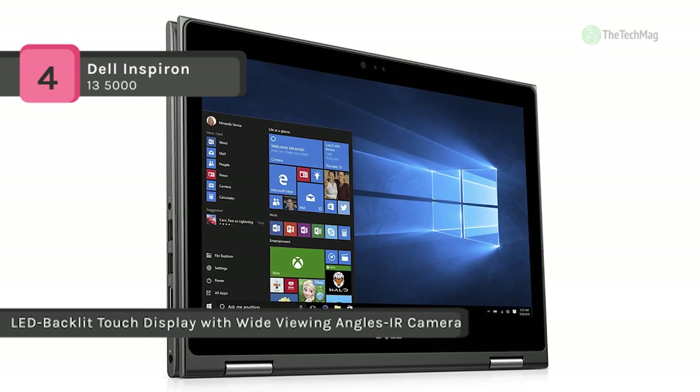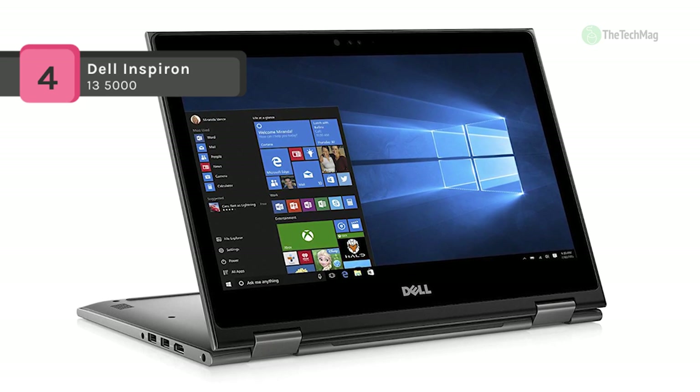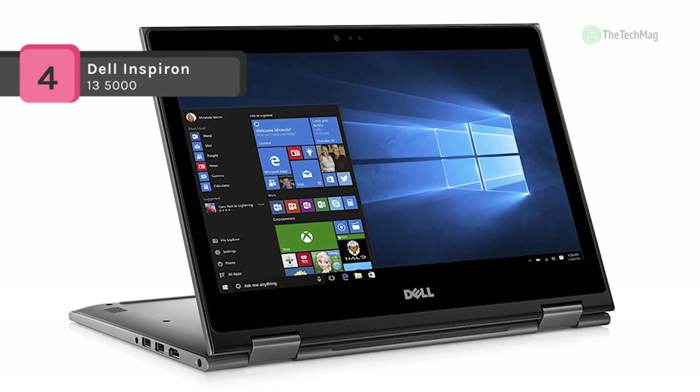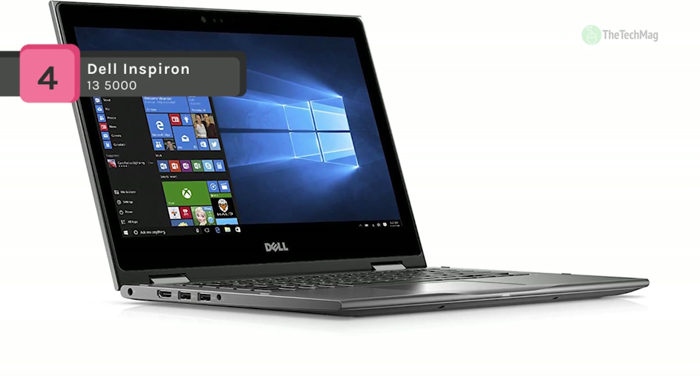It offers increased performance, boosted bandwidth, and significant energy efficiency with up to 8 GB DDR4 memory. Its backlit keyboard allows you to type conveniently in dim-lit settings.